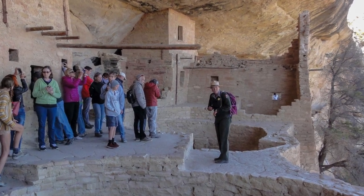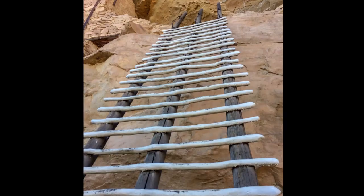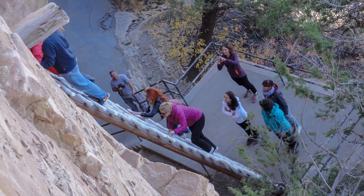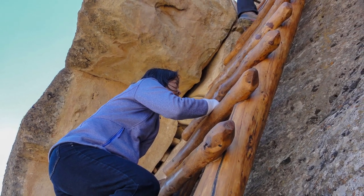The ranger tour is absolutely excellent — she explained everything and it made a whole lot more sense. However, it does take a little effort, as you can see from the ladders. It takes a bit of work, and for those afraid of heights this can be a little scary. But just look up, don't look down, and you will be perfectly fine.